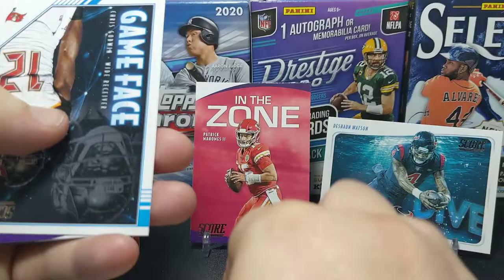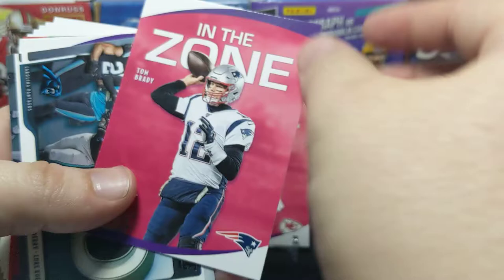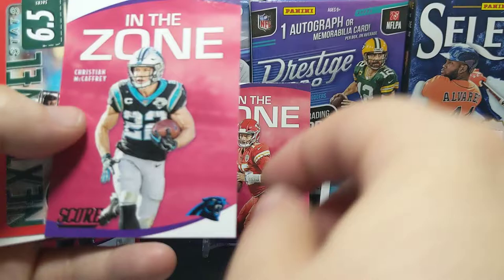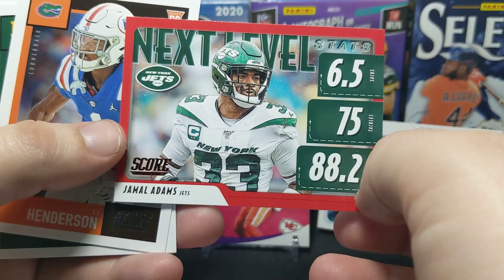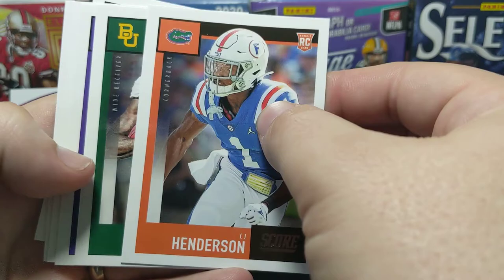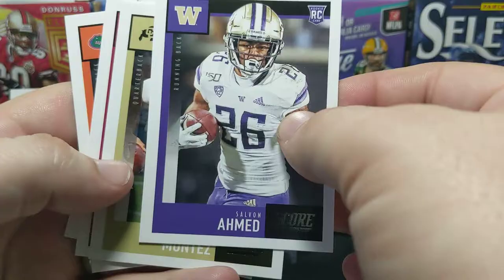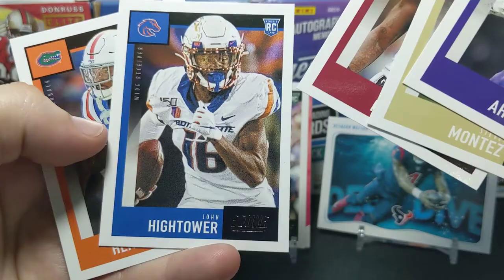Score has some pretty awesome inserts every year. Donruss is kind of the same way — Donruss has awesome inserts but the hits in Donruss are typically better than Score. There's a Tom Brady In the Zone. We got another 3D Reed. McCaffrey, Jamal Adams. Here we go with our rookies — I see one I like. Following the channel, you know I am a Baylor fan. He's not better than Mahomes but it's a nice card. Kinlaw is pretty good, Hightower — several rookies.